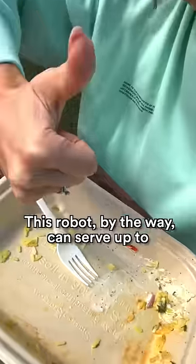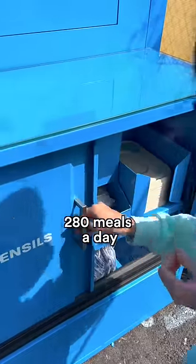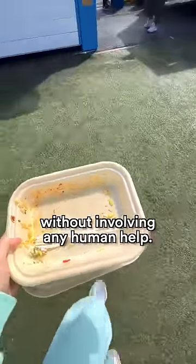This robot, by the way, can serve up to 280 meals a day without involving any human help.